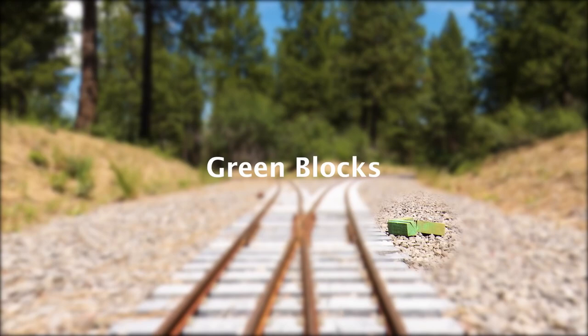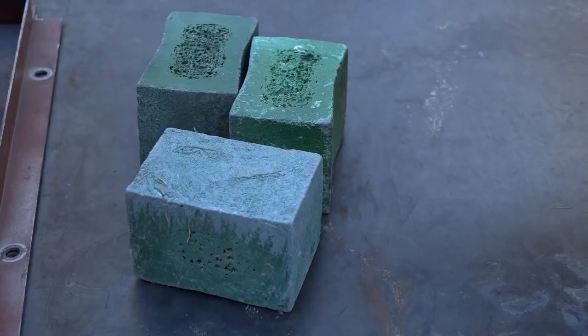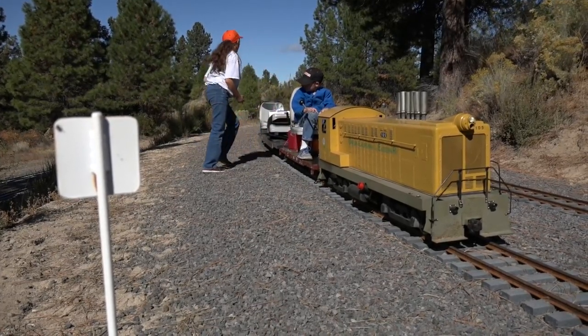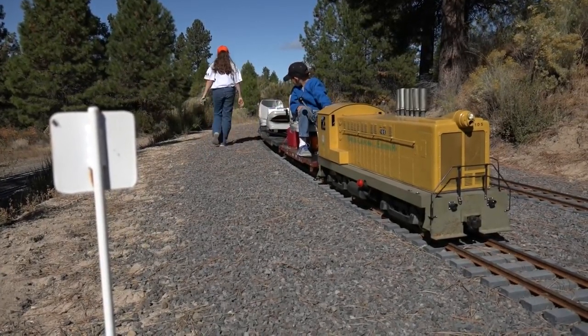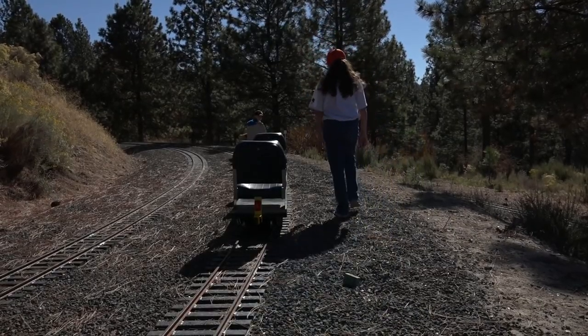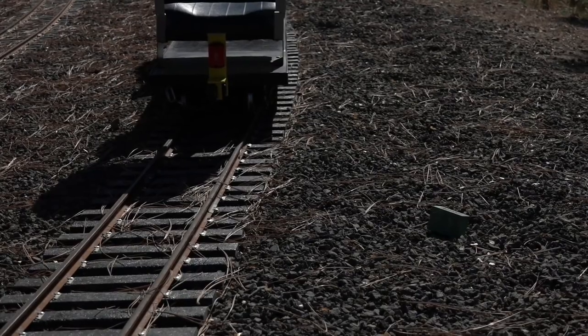Every train must carry a green block in case of a derailment. If a derailment occurs, place the green block on the right side at the derailment location. Not only does this tell track crews where the problems are, it warns the next train that there may be an issue with the track.